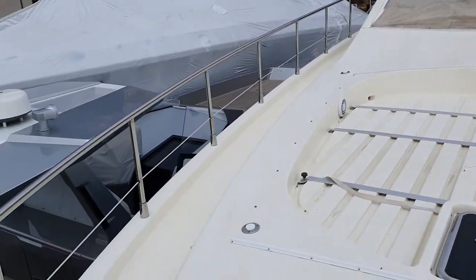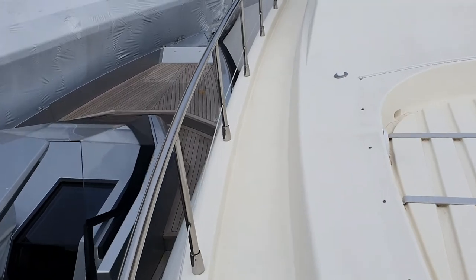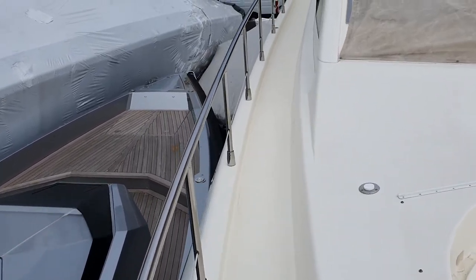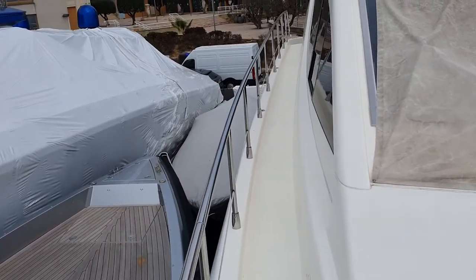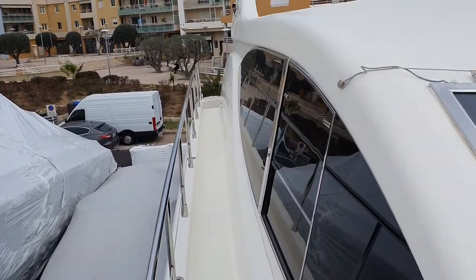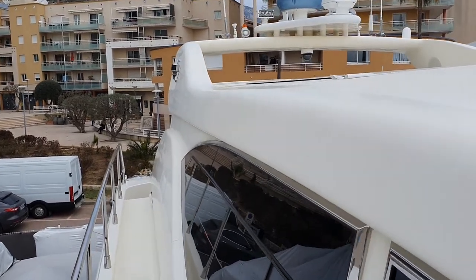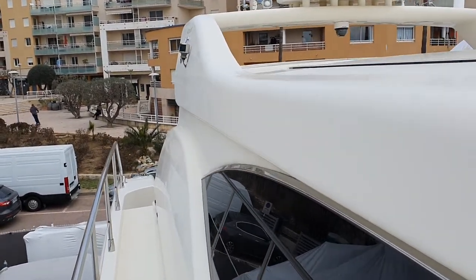Very impressive boat. She's in winter mode at the moment, hence the covers, and not fully dressed. There is another video you're going to see which will show the boat in all her glory on a nice sunny day. But this gives you the latest up-to-date video just taken as we've listed her.